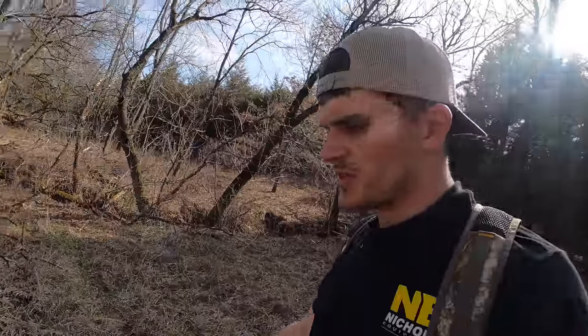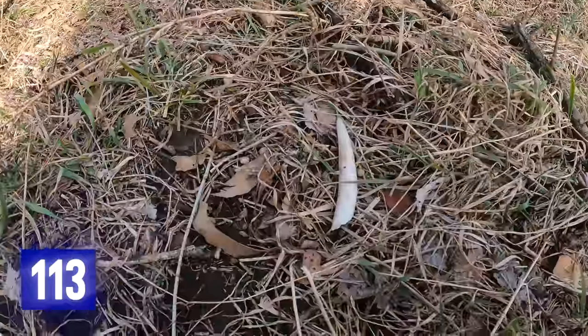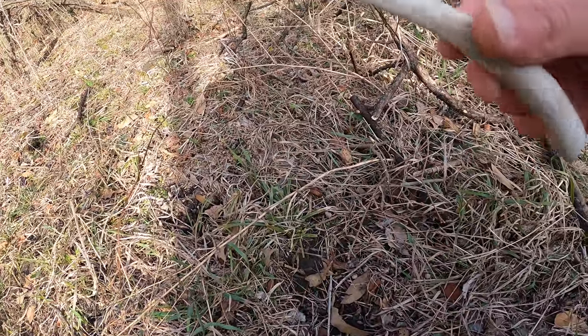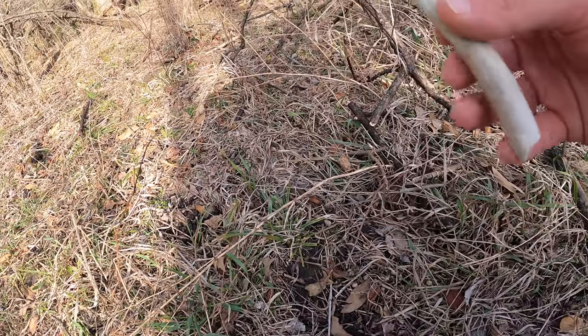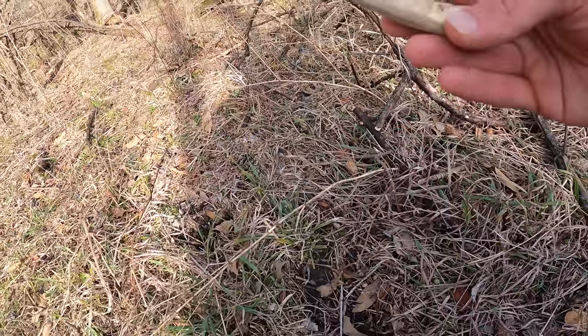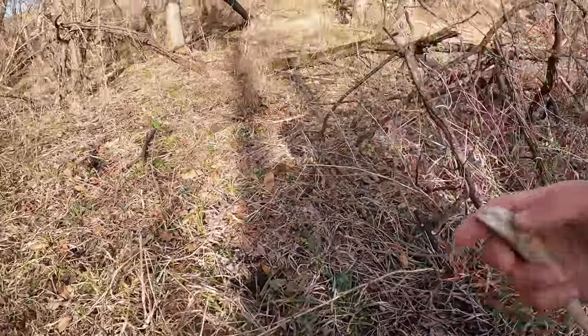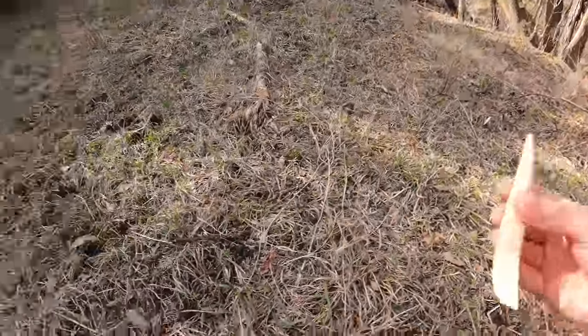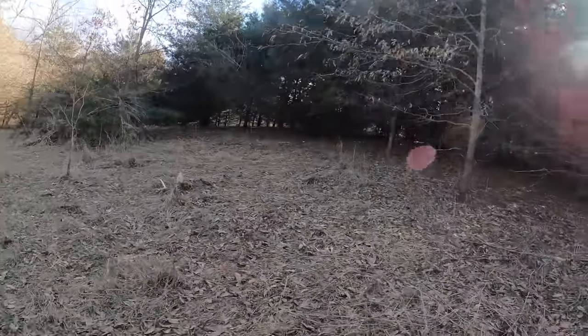This one doesn't really count as a shed — but I'm going to count it anyway. Definitely one that was busted off fighting. Looks like it would be a pretty thick tine on a nice buck. I wanted to see if it matched up with the shed I found earlier, but it doesn't. Oh well, it's still a pretty good find. Starting to hit some really good stuff here — came up on this deadhead over here, buried under the grass. Pretty neat brow tines on it.